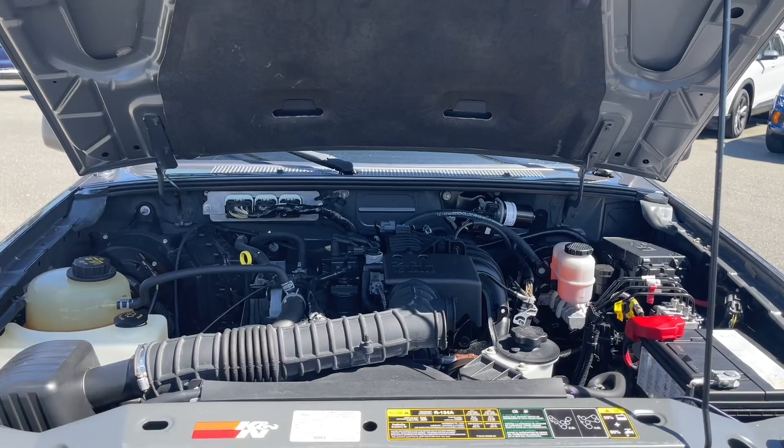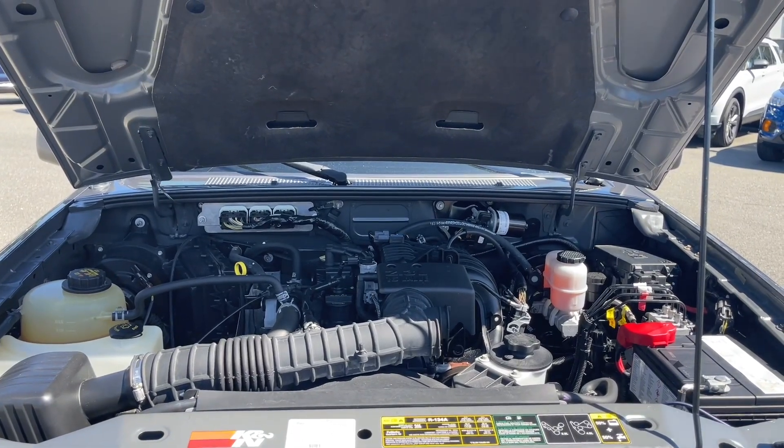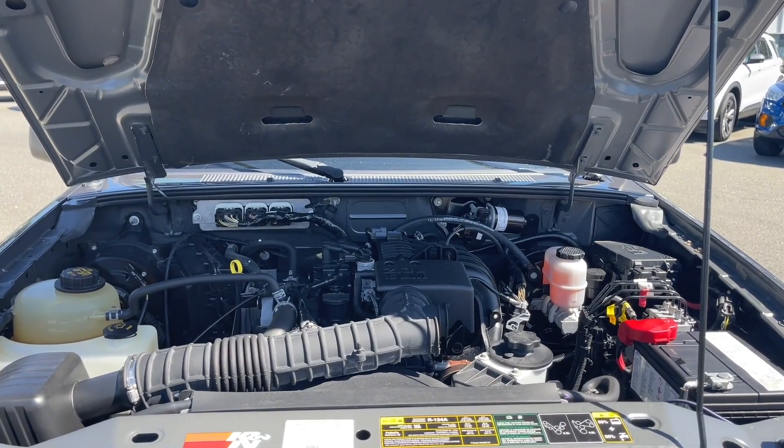This is a 2.3 litre four cylinder engine paired with a five speed manual transmission, and it's a rear wheel drive.